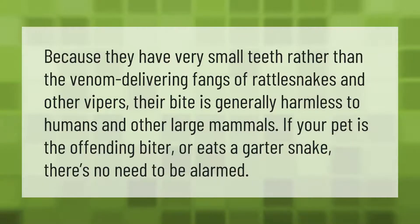Because they have very small teeth rather than the venom-delivering fangs of rattlesnakes and other vipers, their bite is generally harmless to humans and other large mammals. If your pet is the offending biter or eats a garter snake, there's no need to be alarmed.